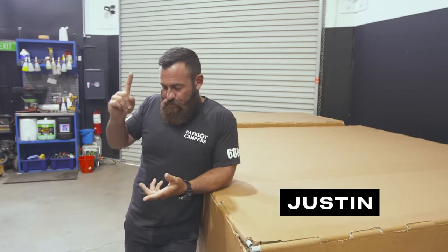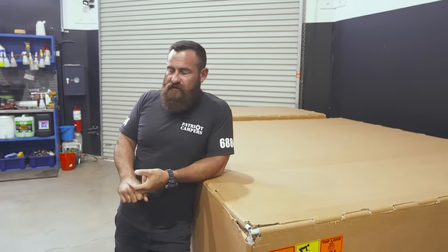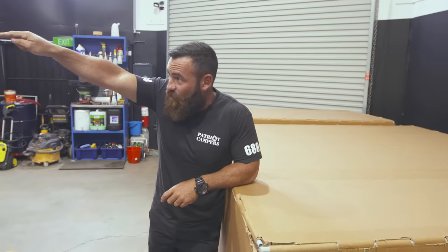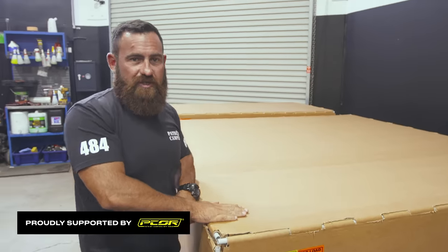Two weeks ago, the brand new D-Max tray was not even a thing. And in two weeks, engineers have been all over it. They've designed the tray specific for the brand new D-Max. My production team, just on the other side of that wall, the Pecor team have been burning the midnight oil. They've created what you see in here.